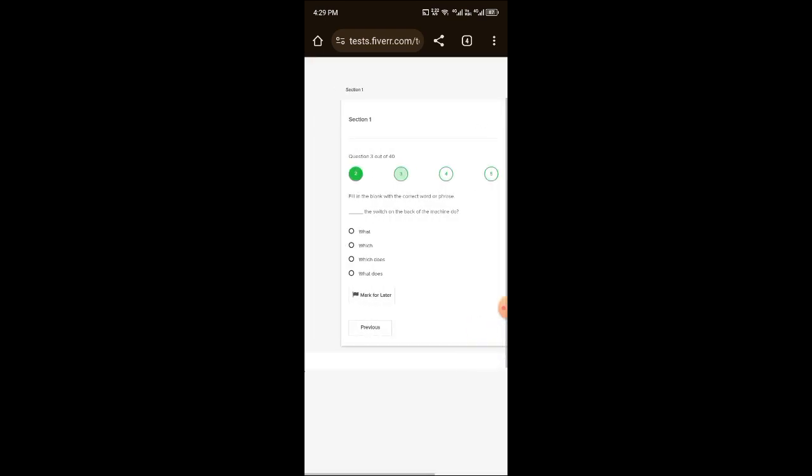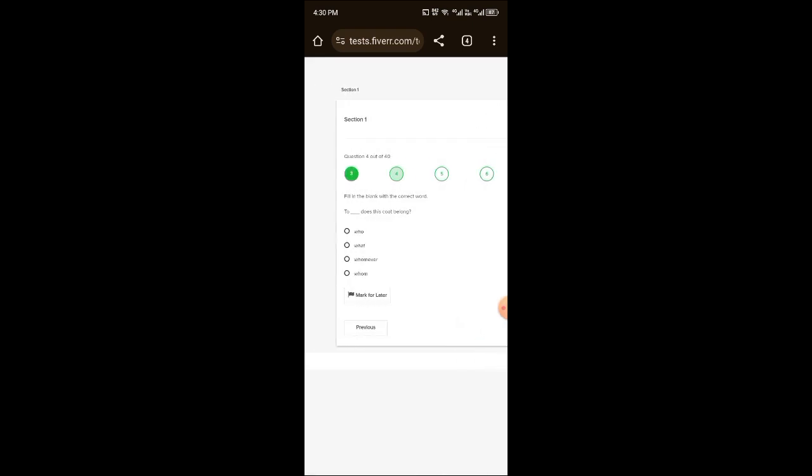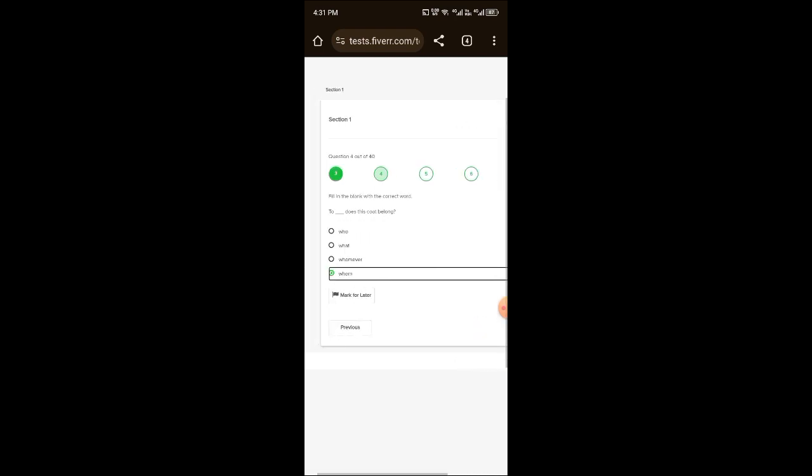After clicking next, the third question will show. I will share grammatical tips with you. The question is: '— the switch on the back of the machine do?' Here you select the second option. The fourth question is: '— this quote belongs?' If something belongs to someone, the answer uses 'whom', so select the last option.